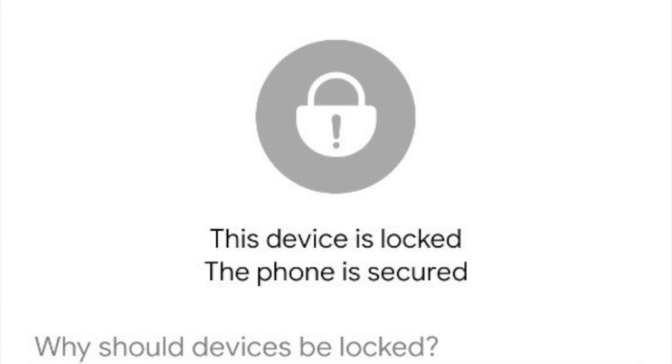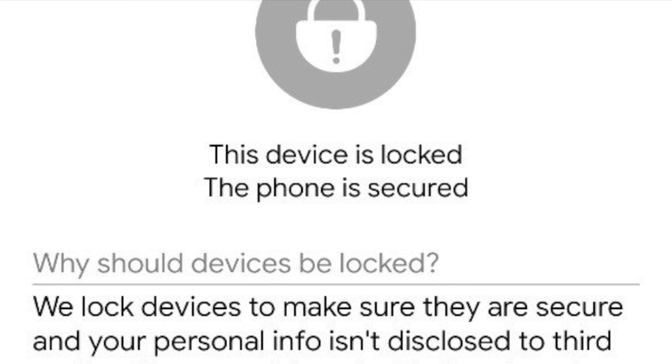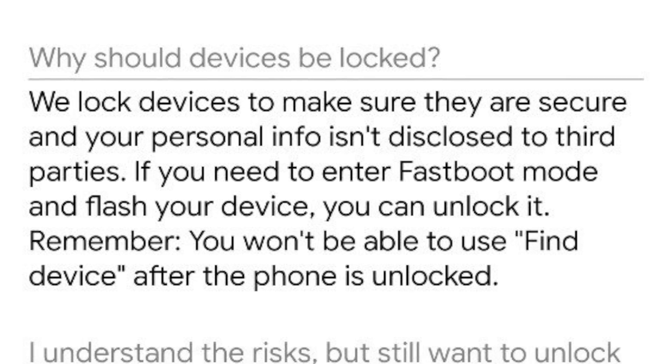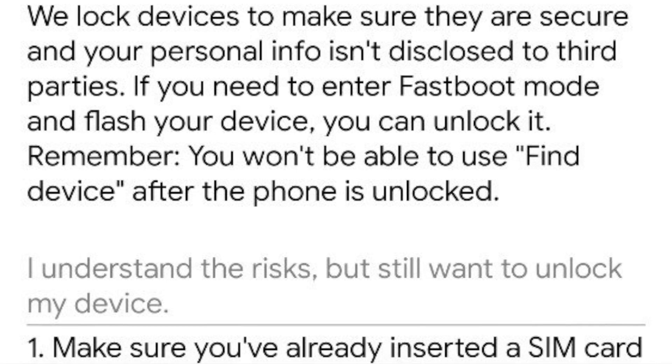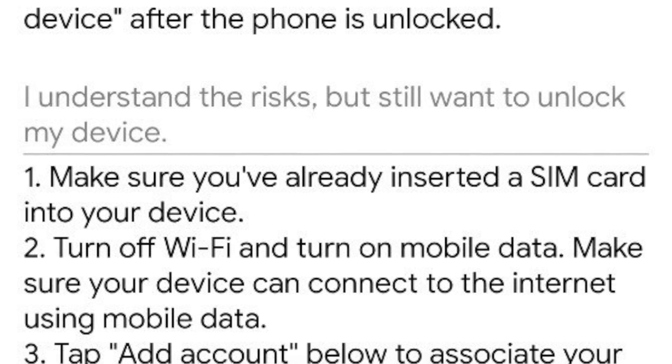You cannot unlock the bootloader of the POCO X2 — it might seem like a joke but it is the truth. Now POCO came out all guns blazing saying they are not dependent on Xiaomi, this and this.